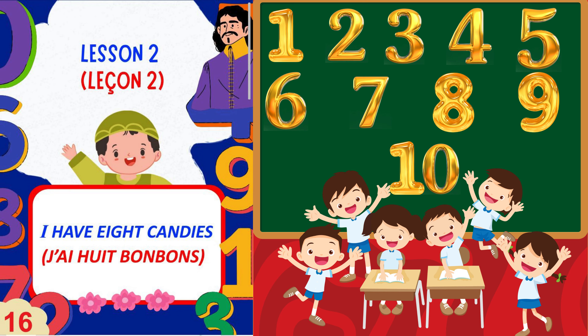Hello students. Today we will learn French numbers in a very easy and accessible way. Starting with lesson number 2 of the book 'French for Kids 1' — J'ai 8 bonbons — which means 'I have 8 candies.' In this lesson we are going to learn 1 to 10 numbers in French with the help of pictures and examples of each number.